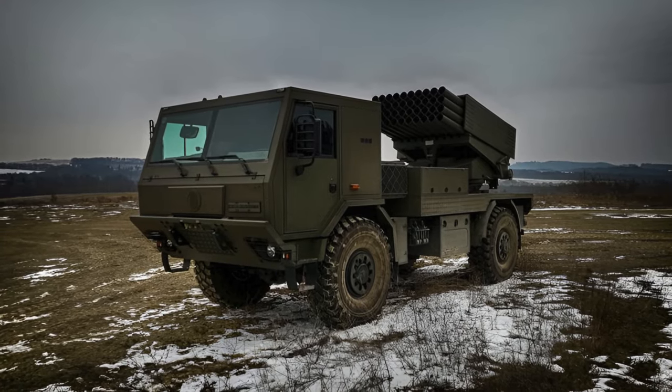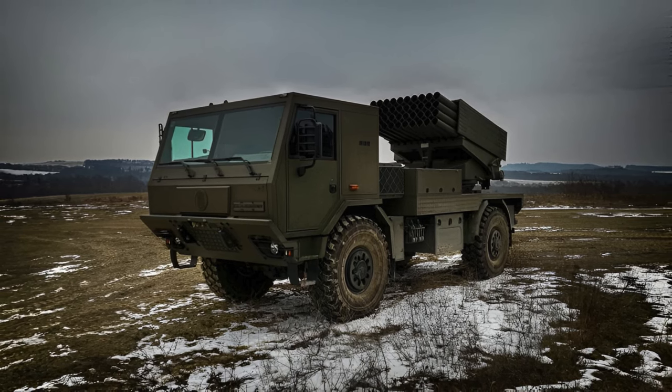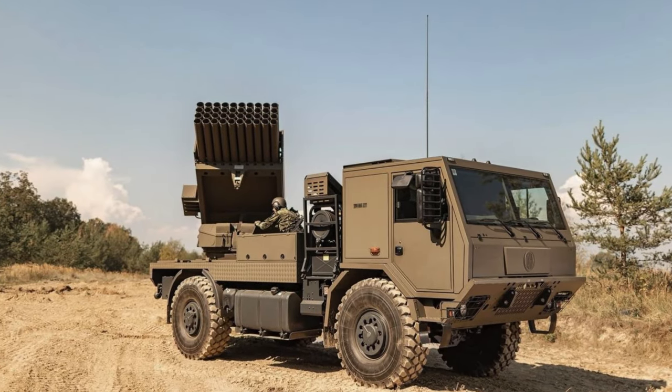The BM-21MT Stryga is a multiple rocket launcher manufactured by the Czech defense company Excalibur Army. The appearance of these systems in Ukraine was first noticed in April last year.